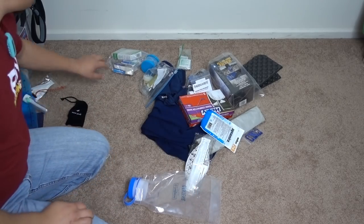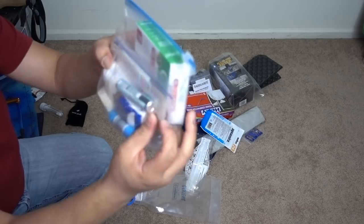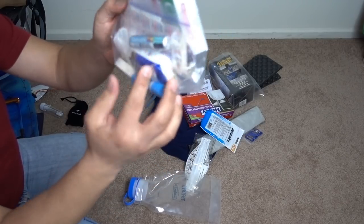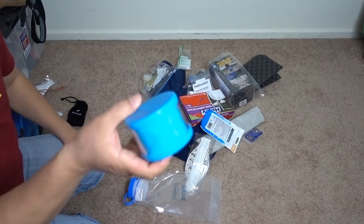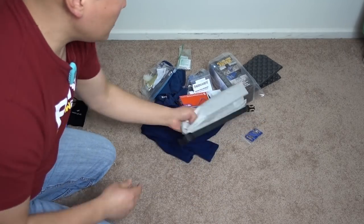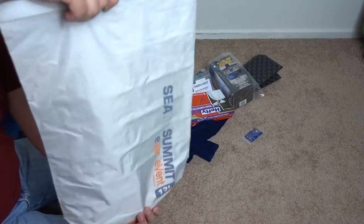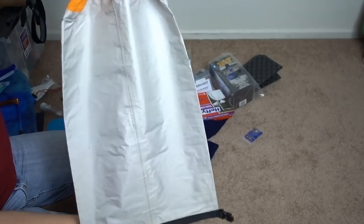Extra toothbrush head for the toothbrush I'm bringing. Extra first aid supplies — lip balm, Band-Aids, rolled gauze, like that, KT tape. There's also a big dry bag in here — I used this as a food bag before.